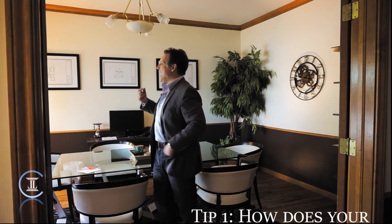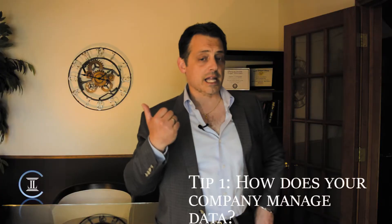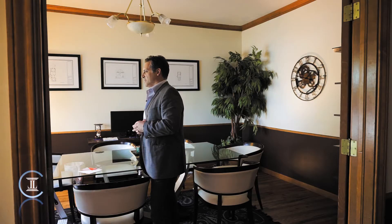Tip number one: have a clear understanding of how your organization collects, manages, stores, and uses data. If all you're doing is getting customers to opt into a newsletter, all you need is an email address. You don't need any other type of identifying information. So only collect enough data to accomplish the need that you're actually trying to promote.